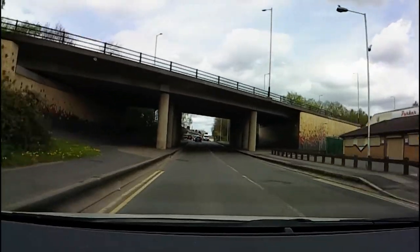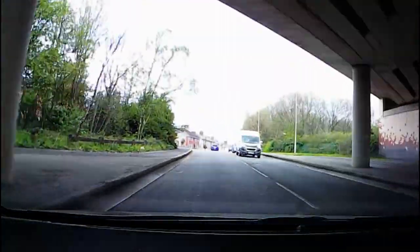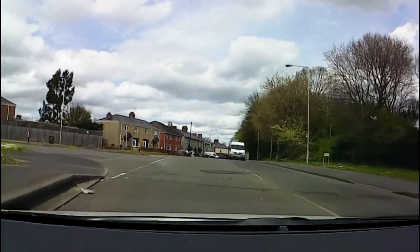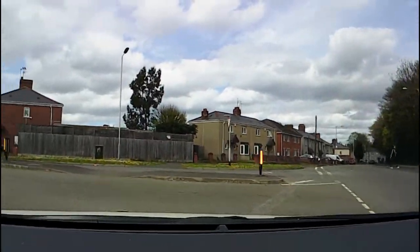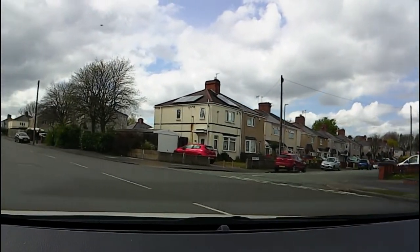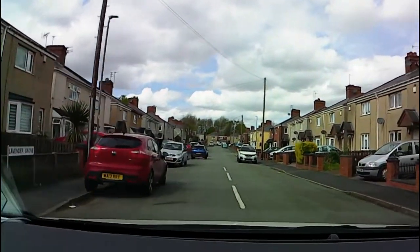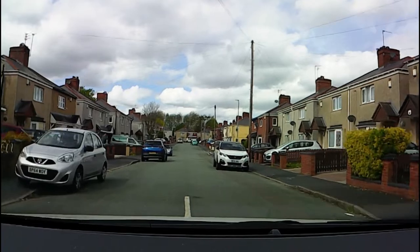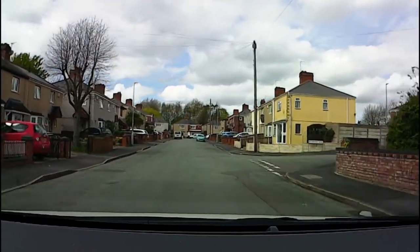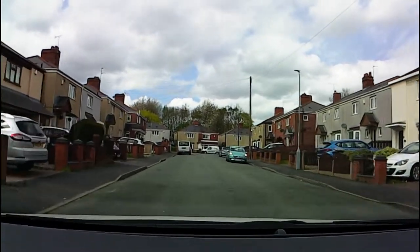This same concept applies at any point where we would give way to traffic — turning left or right at the end of a road, or turning right across oncoming traffic. Let's turn right at the end of this road. I'm going to go extra slow this time just so that you can see the point at which we can make our decision.